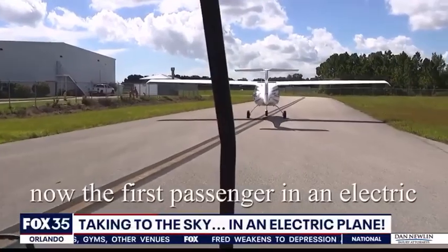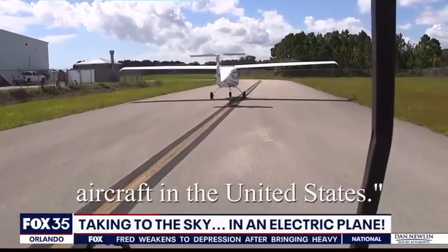Make history. You're now the first passenger in an electric aircraft in the United States. That's amazing.